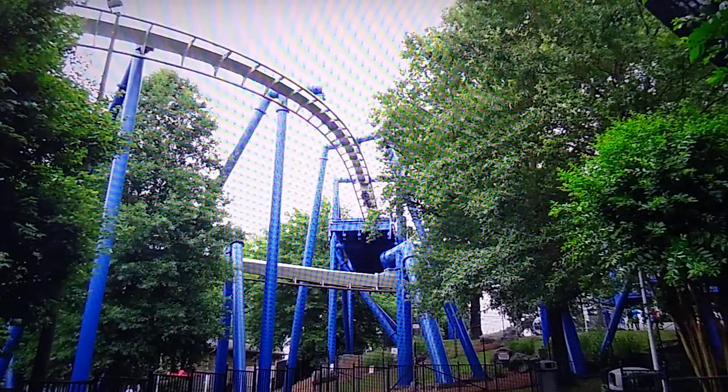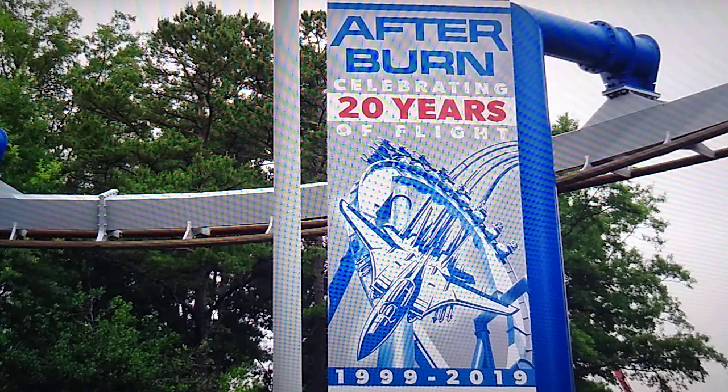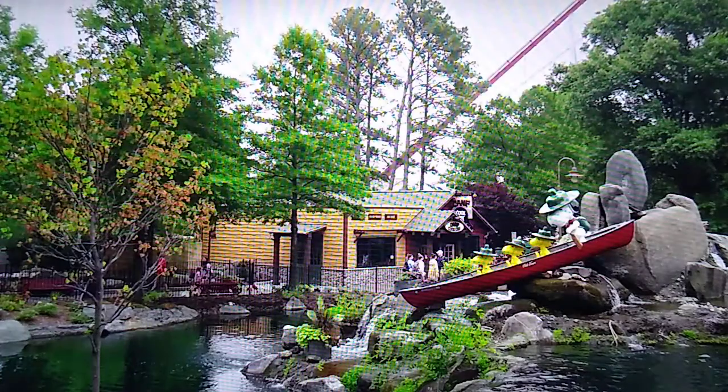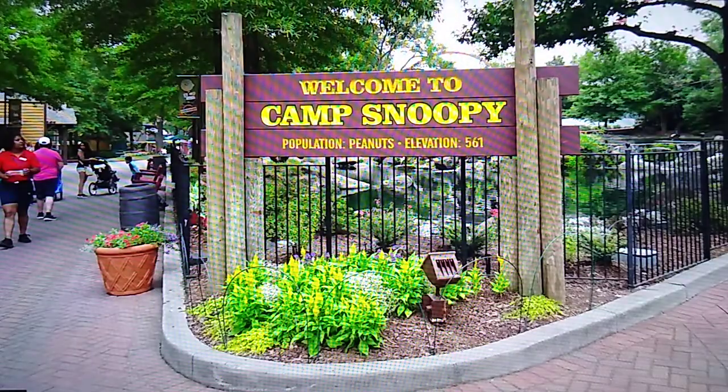They were running just one train on Afterburn the second day I was there and you still didn't really have to wait — absolutely phenomenal ride. I love how it uses the trenches; this is the old Top Gun ride and it looks really nice. Beyond this area you hit their Planet Snoopy and Peanuts area, and wow does this Snoopy area look great — really fun, with a lot of great kids' rides including Woodstock Express and Wilderness Run steel kiddie coaster.